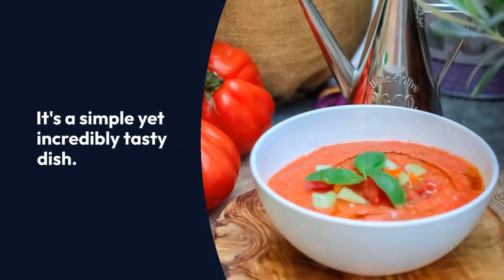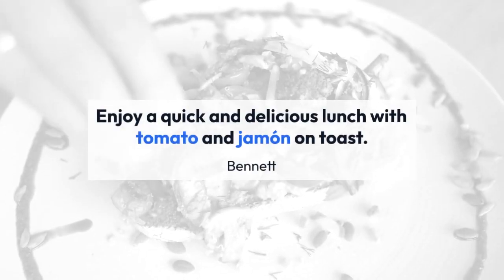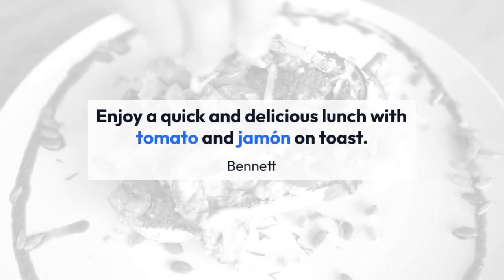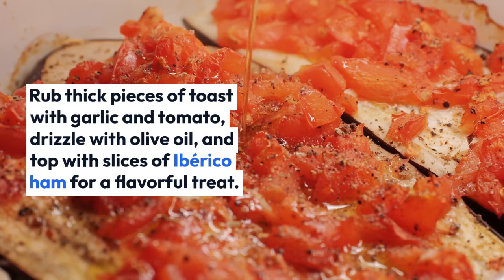Enjoy a quick and delicious lunch with tomato and jamón on toast. Rub thick pieces of toast with garlic and tomato, drizzle with olive oil, and top with slices of iberico ham for a flavorful treat.